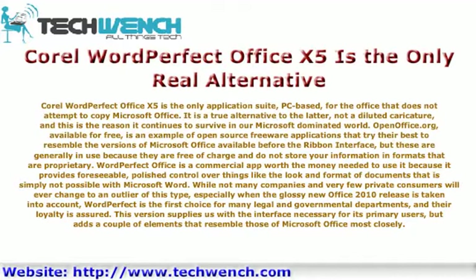While not many companies and very few private consumers will ever change to an outlier of this type, especially when the glossy new Office 2010 release is taken into account, WordPerfect is the first choice for many legal and governmental departments, and their loyalty is assured.